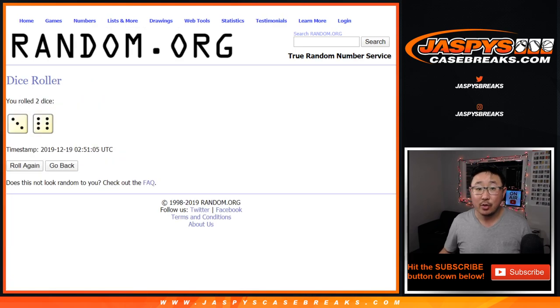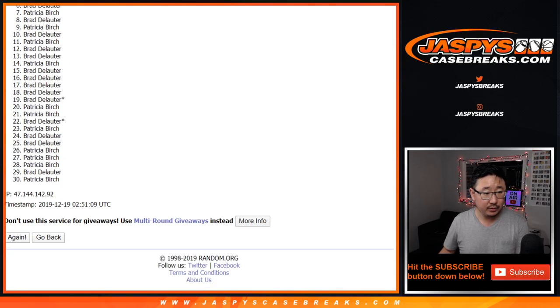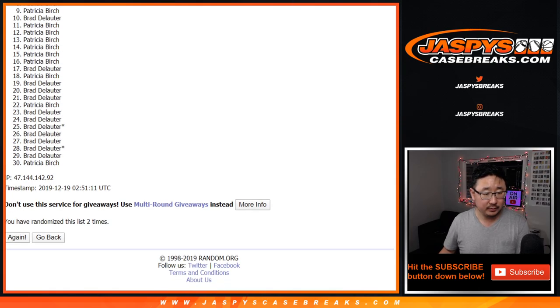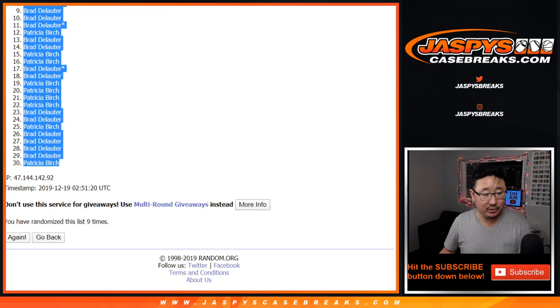Let's roll it, let's randomize it. Three and a six, nine times. After nine times, we've got Patricia all the way down to Patricia.